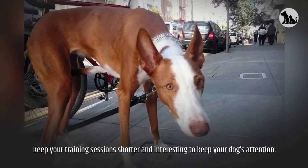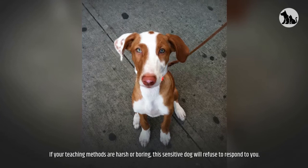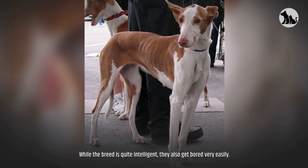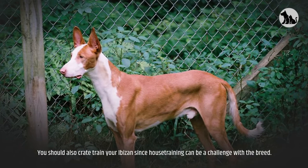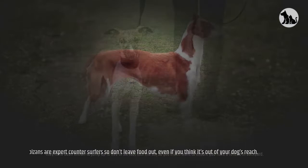If you train your Ibazan correctly, he'll be an eager, enthusiastic student. But if your teaching methods are harsh or boring, this sensitive dog will refuse to respond to you. While the breed is quite intelligent, they also get bored very easily. You should also crate train your Ibazan since house training can be a challenge with the breed. They have been known to jump up to five or six feet into the air, so you'll also want to ensure you have a fenced-in backyard. Ibazans are expert counter-surfers, so don't leave food out even if you think it's out of your dog's reach.